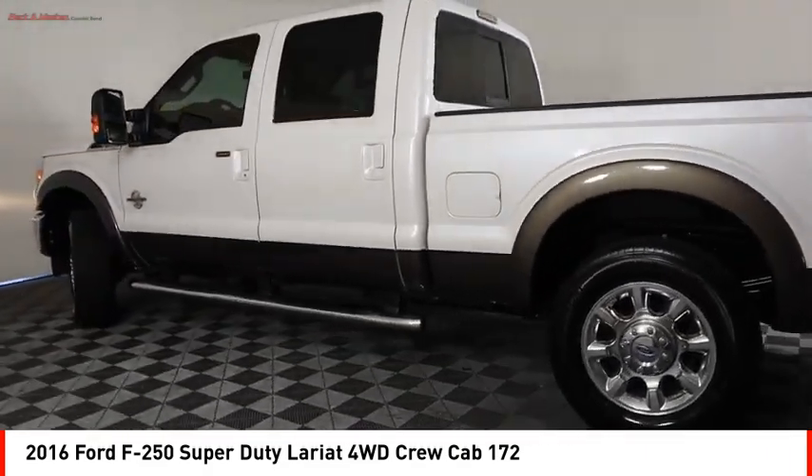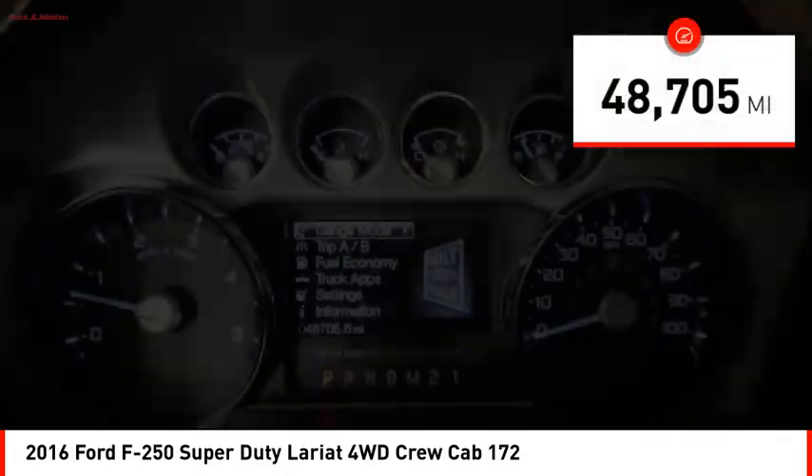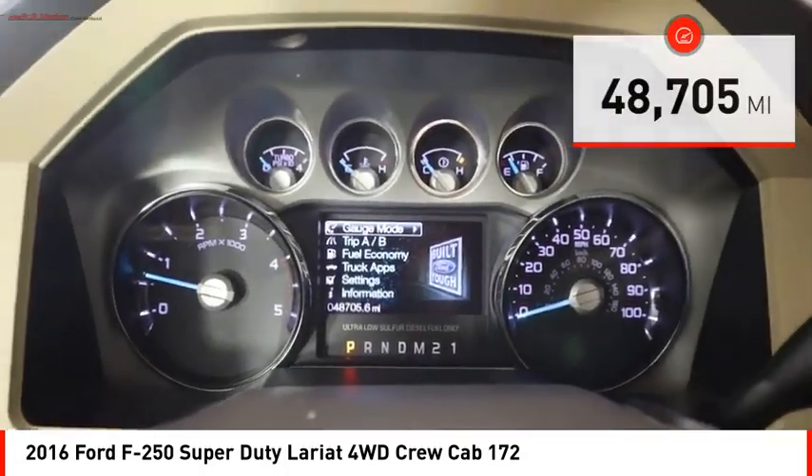Ford F-250 Super Duty. This vehicle has less than 50,000 miles. Here are some of this vehicle's great options.